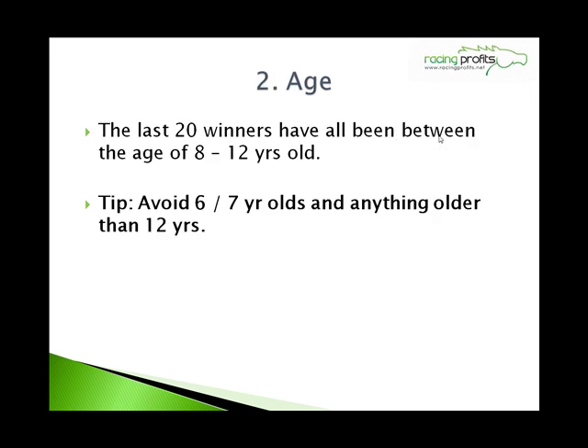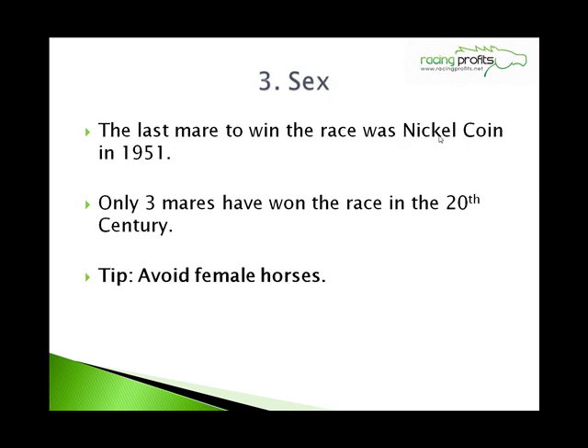Number 2: Age. The last 20 winners have all been between the age of 8 and 12 years old. So avoid the youngsters — the 6 and 7 year olds who haven't got the experience yet — and anything older than 12 years who haven't really got the stamina left in their bodies. Number 3: Sex. The last mare to win the race was Nickel Coin in 1951, and only 3 mares have won the race in the 20th century. So avoid female horses.